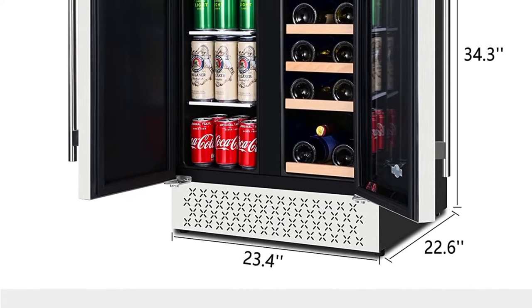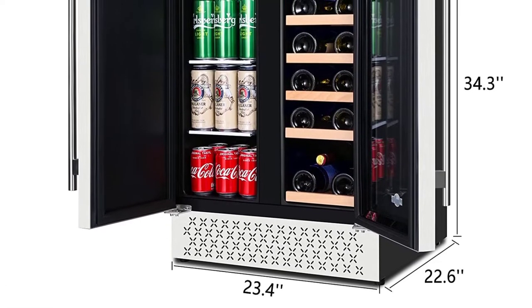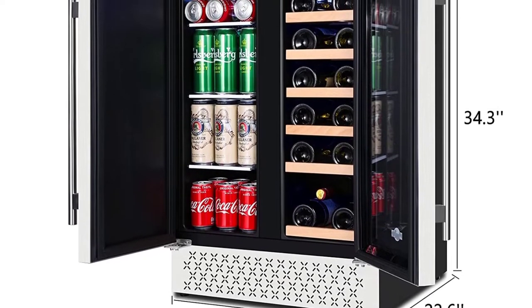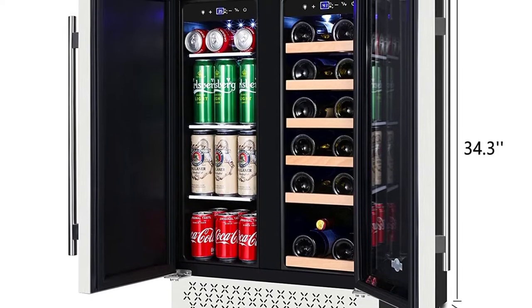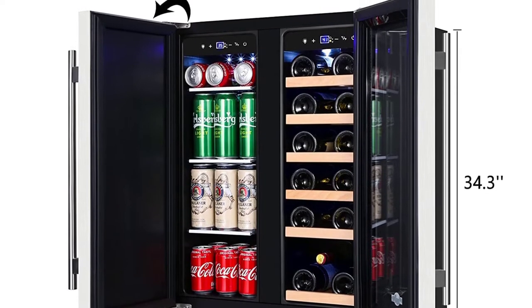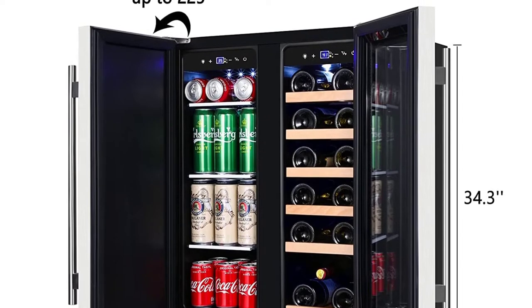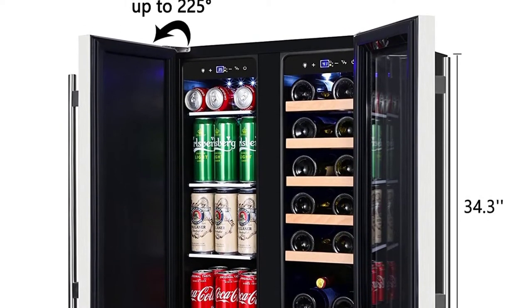The TYLZA compressor wine and beverage cooler delivers stable cooling and accurate humidity to preserve your drinks in the best condition. It operates with low vibration, and noise is controlled under 38 dB. Built using premium-quality stainless steel, the unit is durable, resilient, and corrosion-proof. The wine and beer chiller is robust and easy to maintain, guaranteed to hold your beverages cool for many years to come.